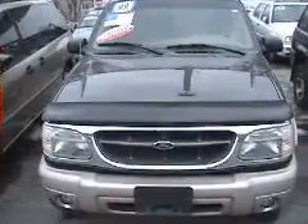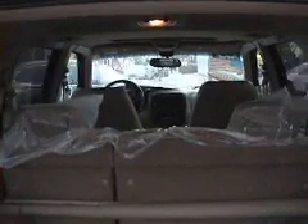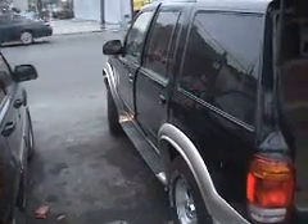Here's a front view of the 99 Explorer. Here's a right passenger side angle from the front. Here's a rear view of the Explorer — again, the Eddie Bauer version. And here's a look back inside through to the front, out the front windshield. And here's the left side of the Ford Explorer on the rear driver's side.